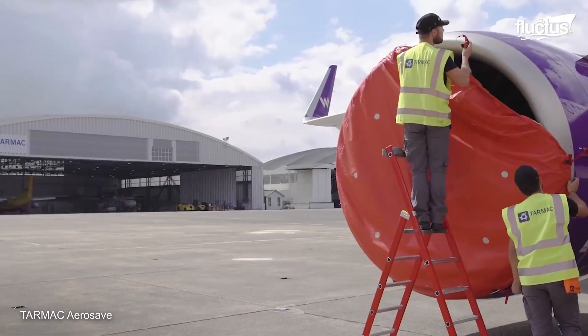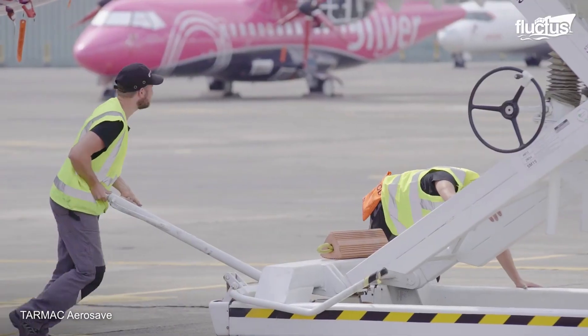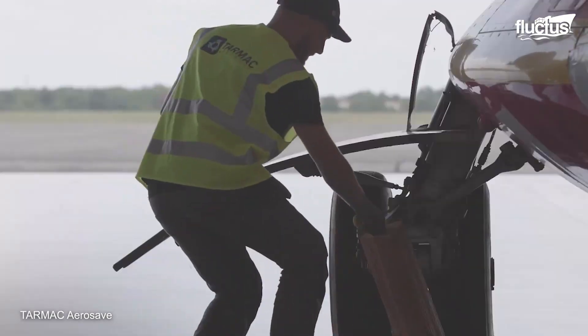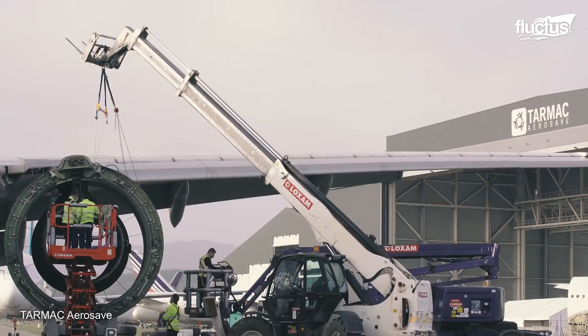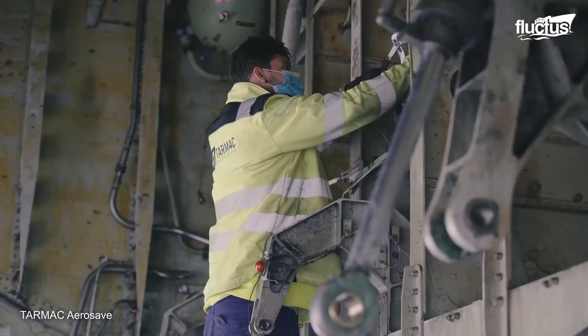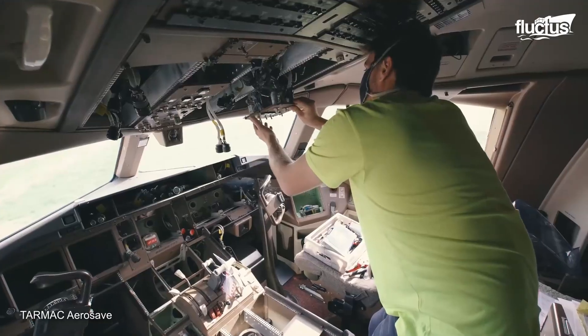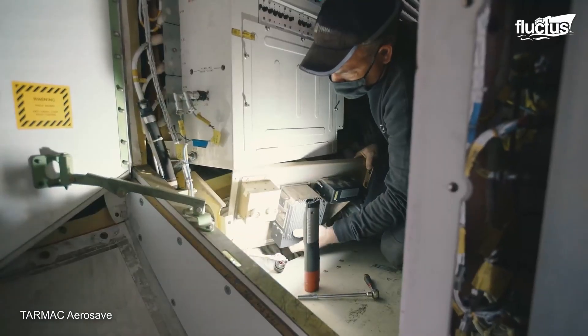Tarbes, France is also home of Tarmac Aerosave, which provides a range of services for aircraft owners and operators, including long-term storage, preservation, and maintenance. Tarmac Aerosave also offers dismantling and recycling services for end-of-life aircraft, with a focus on environmentally sustainable practices.